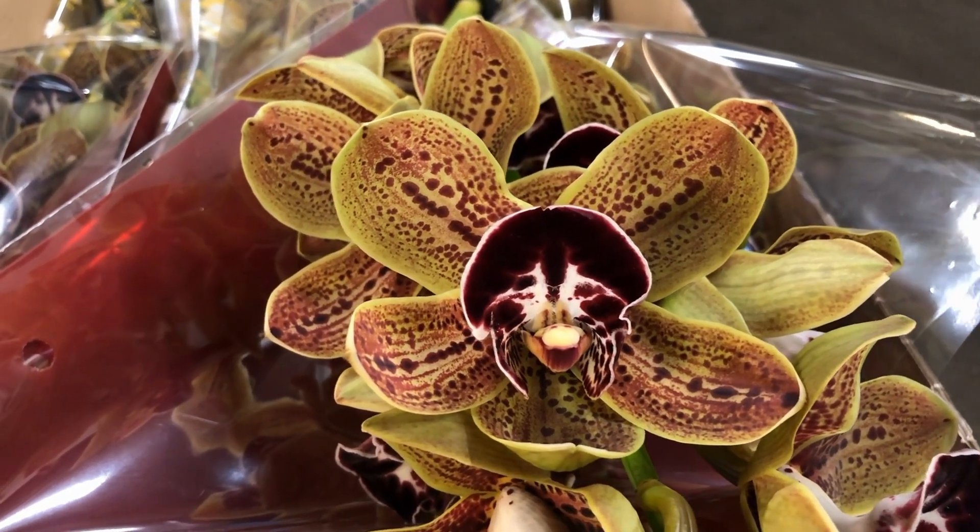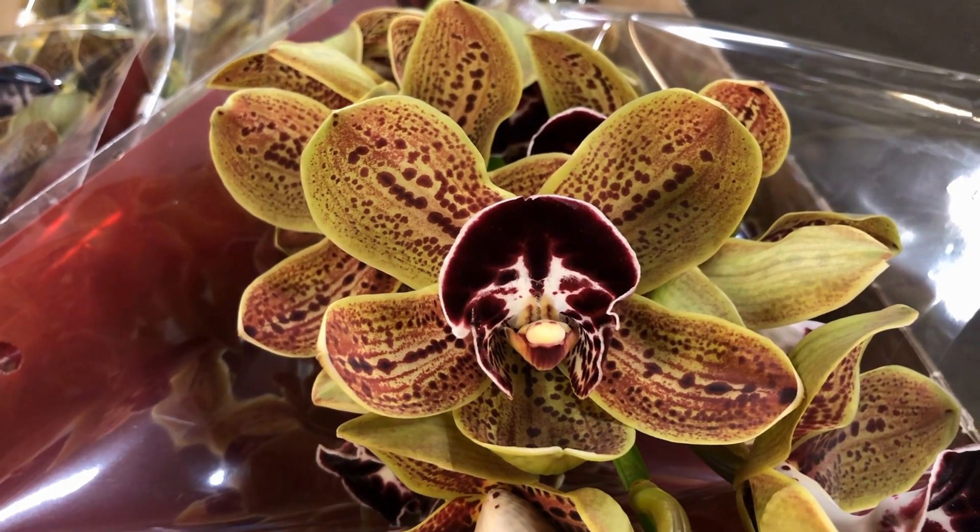And with this flower, we're going to leave it. I hope you like this and I hope to speak to you soon.